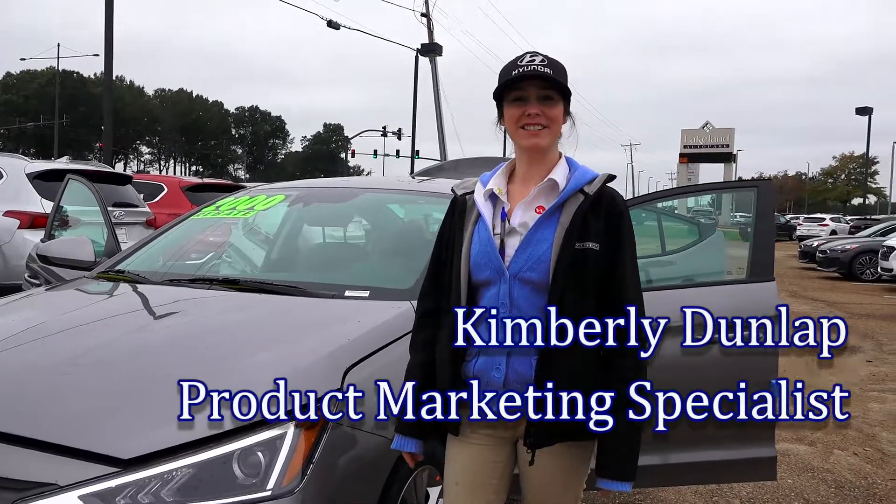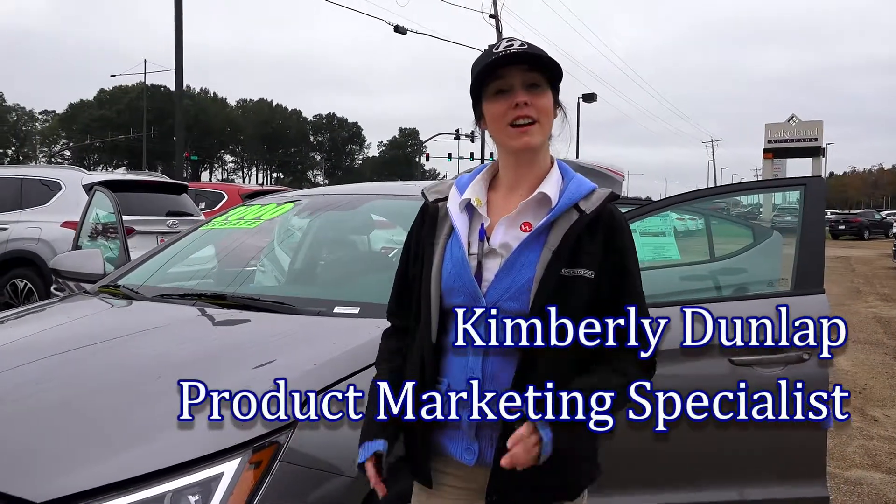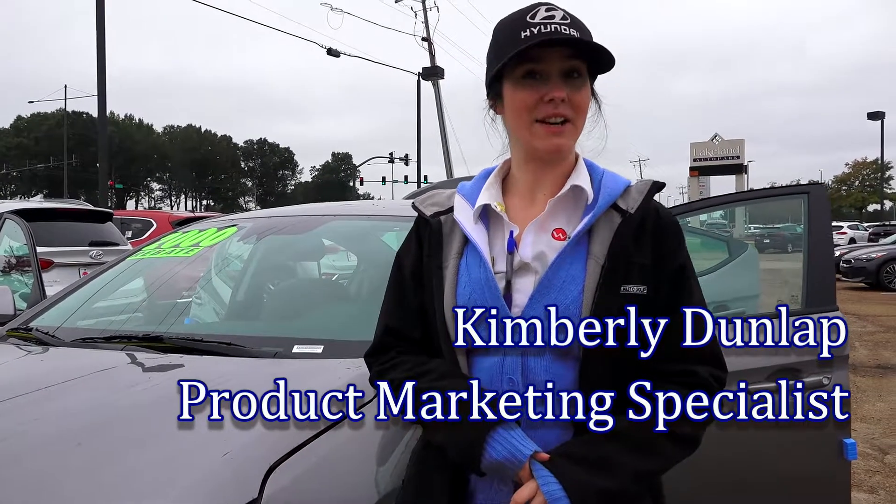Hey y'all, it's Kim at Wilson Hyundai. Today I'm showing you guys our 2020 Elantra SEL. Come on.